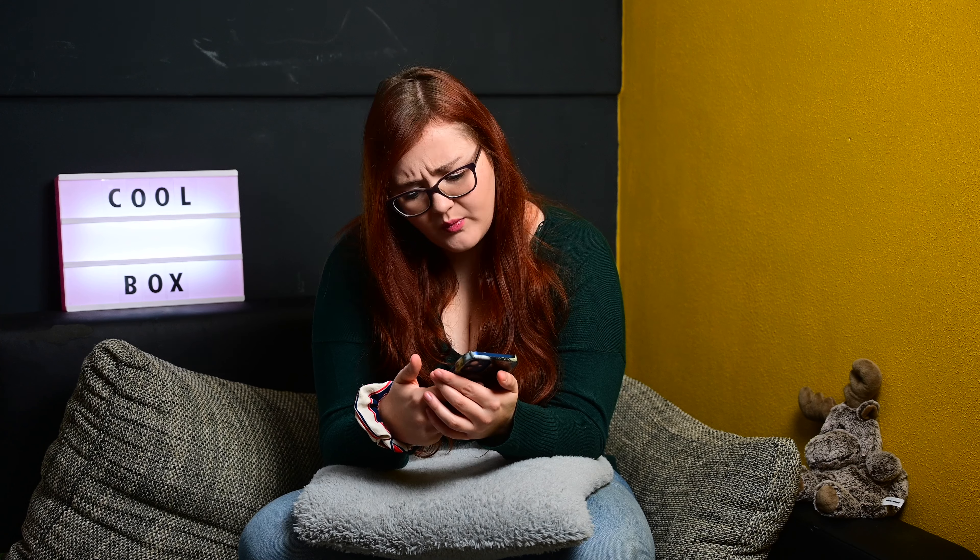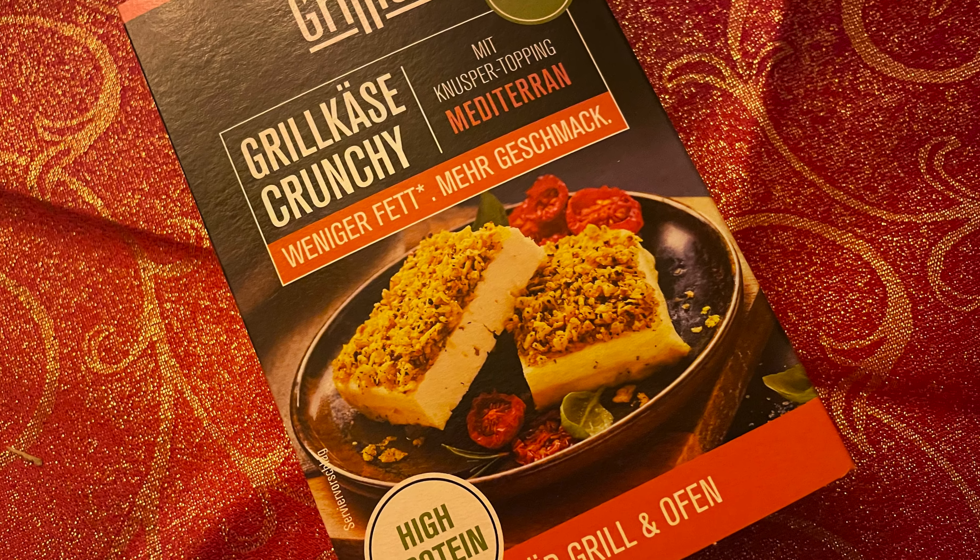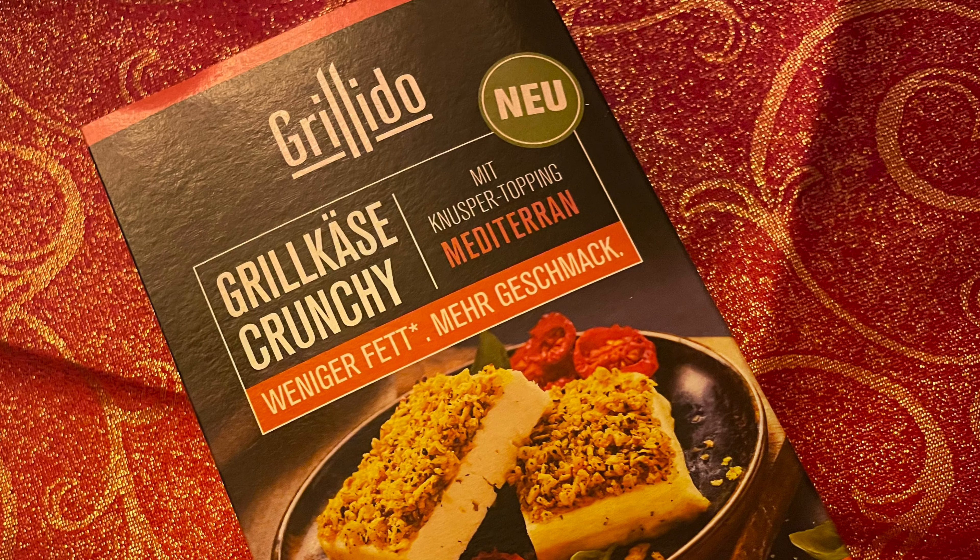Dann haben wir von Grillido den Grillkäse Crunchy mit weniger Fett und mehr Geschmack, mit Knuspertopping Mediterran – für Grill und Ofen, High-Protein. Ich bin mir nicht sicher, ob Alex seinen schon gemacht hat, aber ich habe meinen noch nicht gemacht. Bin aber mega gespannt, vor allem mit diesem Knuspertopping. Ich mag Grillkäse an sich schon wahnsinnig gerne und ich weiß, dass der von Grillido mega lecker ist – wir hatten ihn glaube ich auch schon mal in einer Box drin.